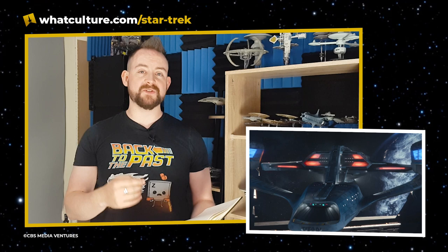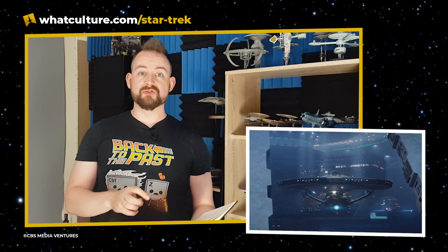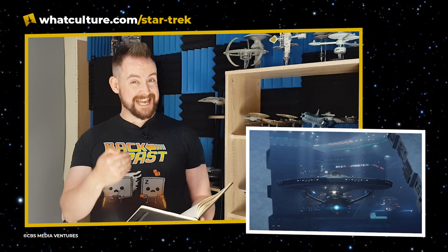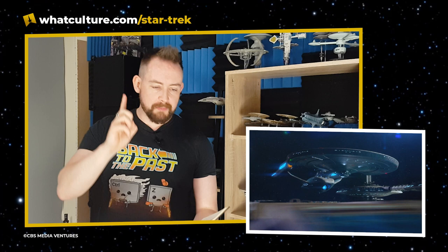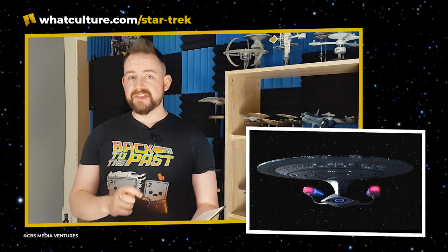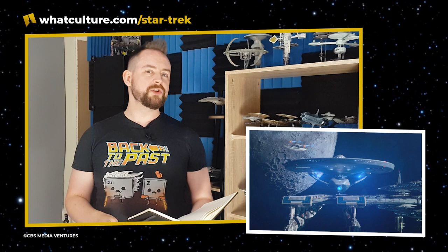The Titan-A is very blocky, evocative of the original Constitution class while clearly different and updated for the 25th century. The jury's out — I need to see it in action. The Constitution class refit is my favorite type of ship, so I fully admit I'm biased. And I think the 'hello beautiful' line is a misdirect — we know from the internet that there is another very famous set that's going to be visited in season three.